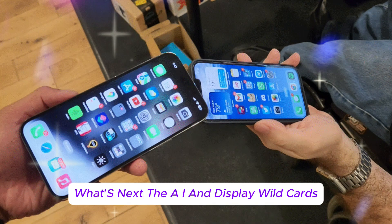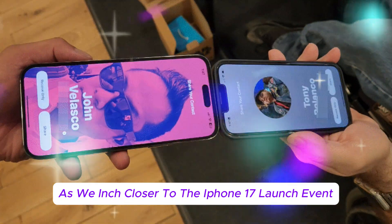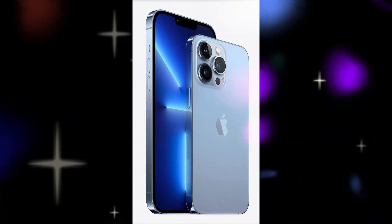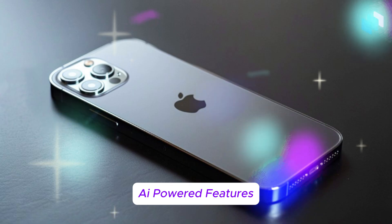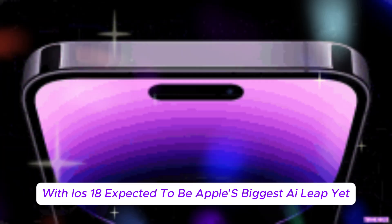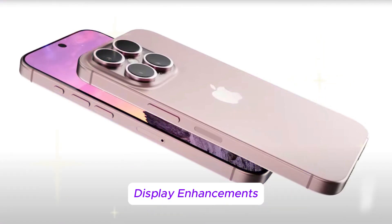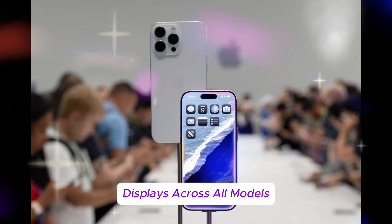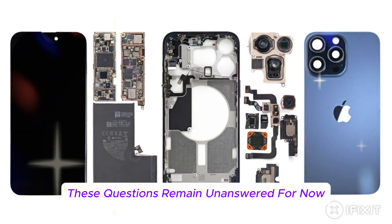As we inch closer to the iPhone 17 launch event, a few big unknowns still linger. Could this finally be the year Apple hides its Face ID tech completely beneath the screen? With iOS 18 expected to be Apple's biggest AI leap yet, will the iPhone 17 hardware unlock next-gen on-device AI tools? And on the display front, will we see true 1Hz to 120Hz ProMotion displays across all models? What about micro-LED? These questions remain unanswered for now.